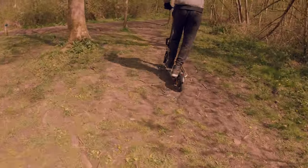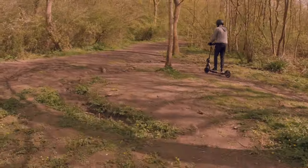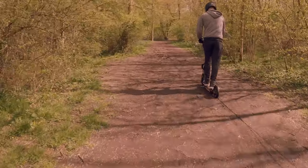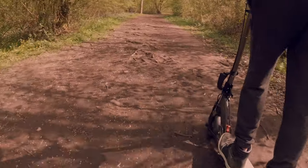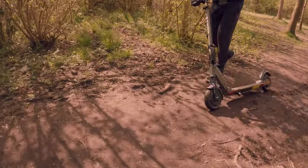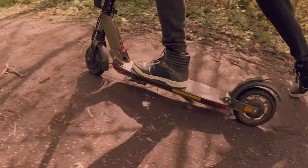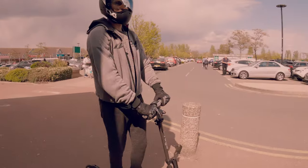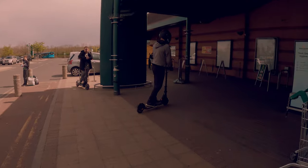Obviously if you try to go on a wet floor, grass, or mud, this scooter is going to lose a lot of traction. Don't get me wrong — it's really powerful with the 48 volts — but this is a city rider, meant to be used in places like central London, if the police don't take all our scooters away. It's a very good commuter.